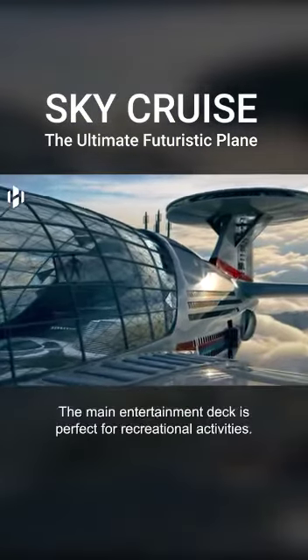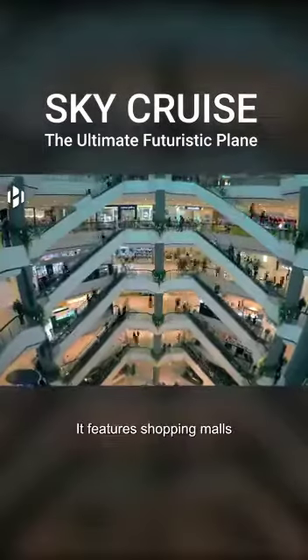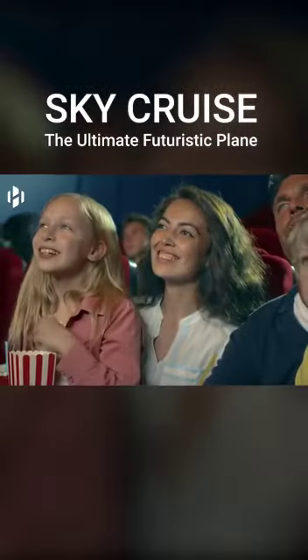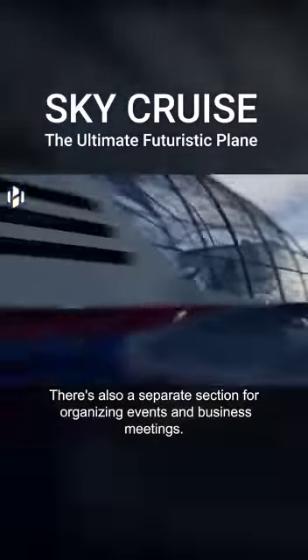The main entertainment deck is perfect for recreational activities. It features shopping malls, sports centers, swimming pools, restaurants, bars, playgrounds for children, theaters, and cinemas. There's also a separate section for organizing events and business meetings.